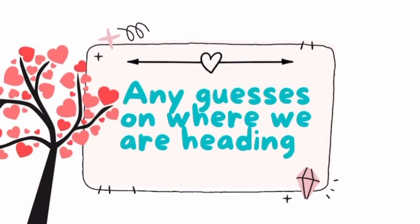Any guesses on where we are heading? Hi everyone, welcome back to my channel. In today's video, we are heading somewhere — can you guess where first? I have given you enough clues already.